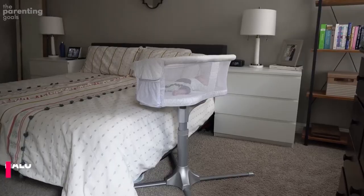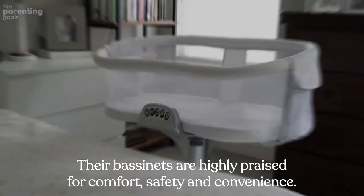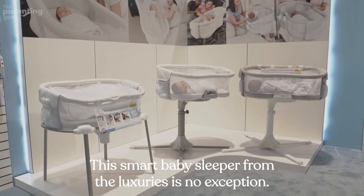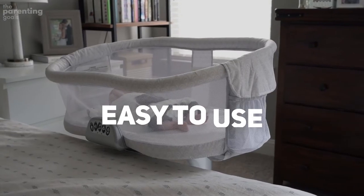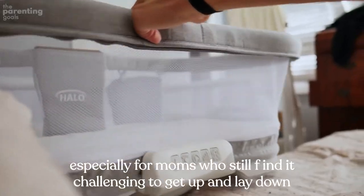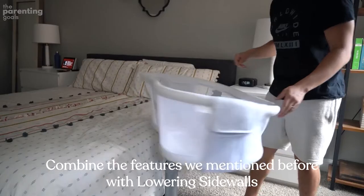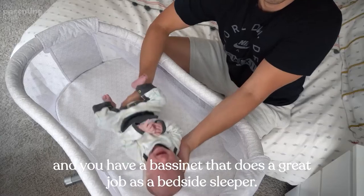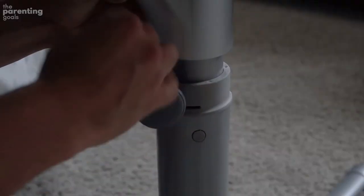Halo Bassinest Swivel Sleeper. Halo is one of the most trusted brands in the bassinet industry. Their bassinets are highly praised for comfort, safety, and convenience, and this smart baby sleeper from the Lux series is no exception. Main benefits: easy to use — the adjustable height and full rotation make a real difference, especially for moms who still find it challenging to get up and lay down. Combined with lowering sidewalls, it does a great job as a bedside sleeper.